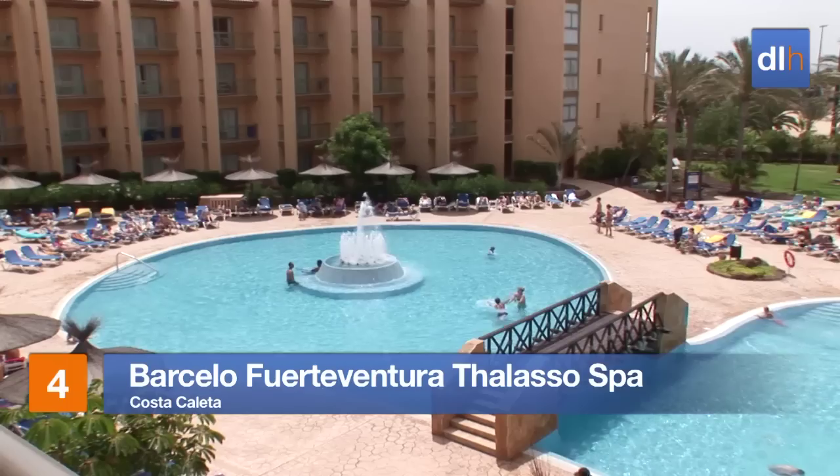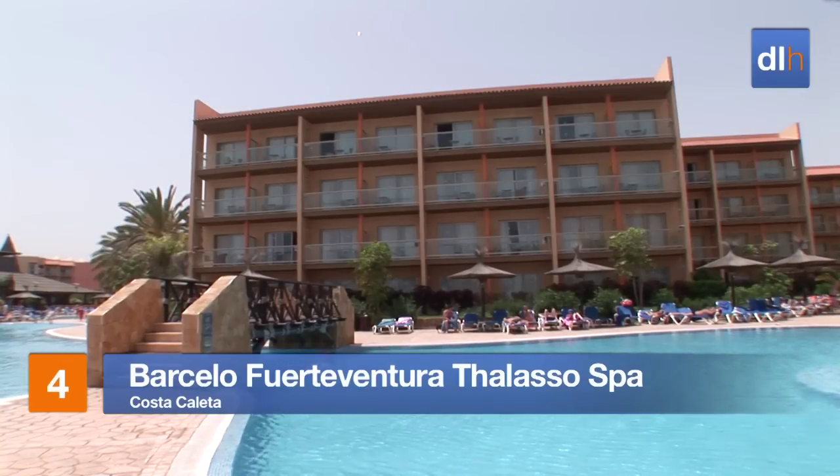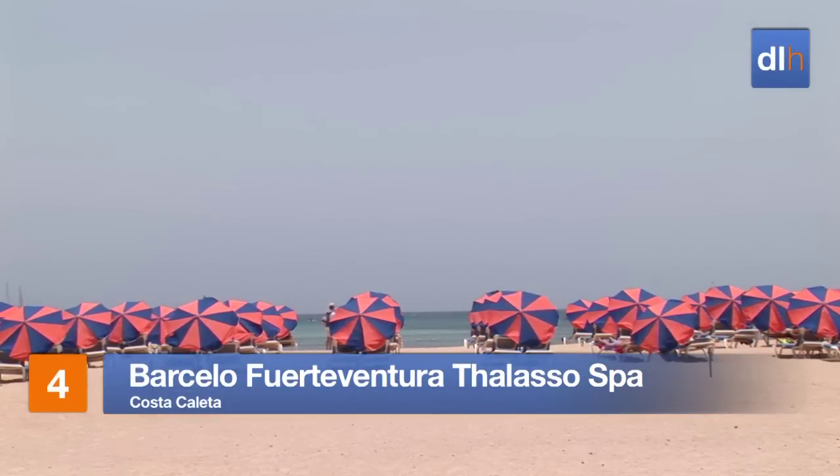Overlooking a beautiful Horseshoe Bay, the Hotel Barcelo Fuerteventura Falasso Spa is a contemporary hotel, giving you easy access to all that Costa Coleta has to offer.